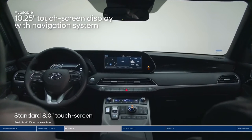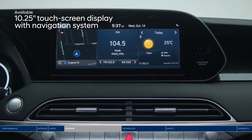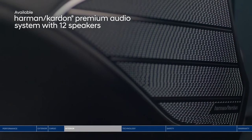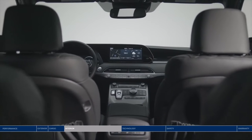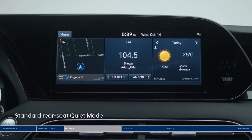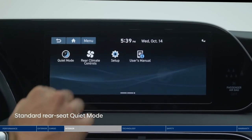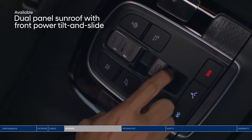Front and center is the large, high-resolution touchscreen display. You can split the screen three ways to view multiple pieces of information at once. The crisp sound of your favorite tunes plays through the Harman Kardon premium audio system with 12 speakers throughout the cabin. And if little ones in the back are sleeping, you can turn on quiet mode to mute speakers in the second and third rows so front passengers can still enjoy the music.